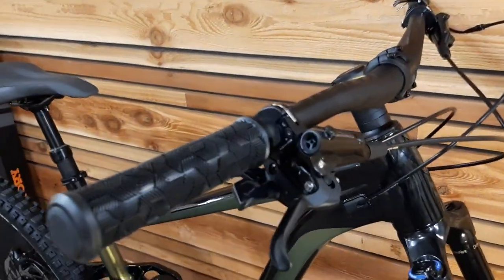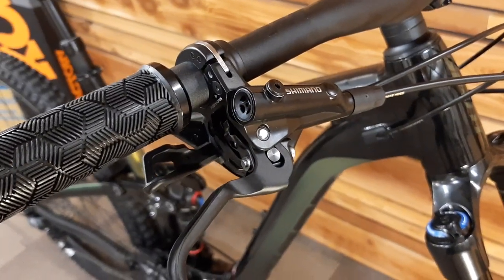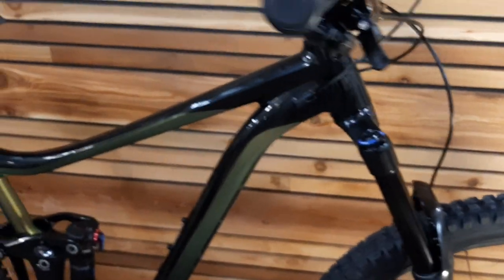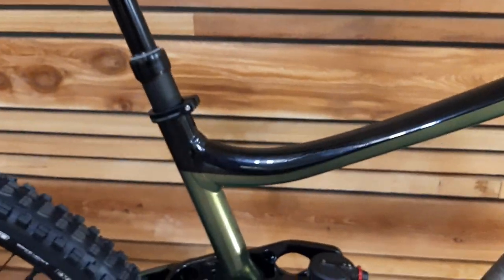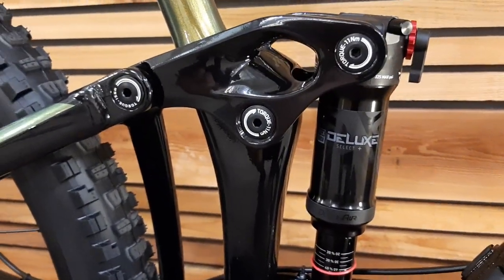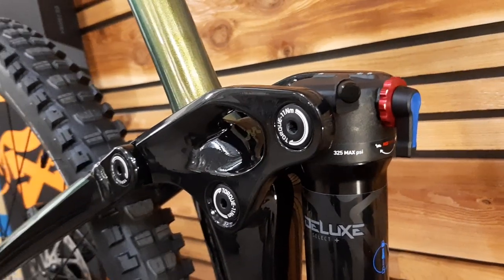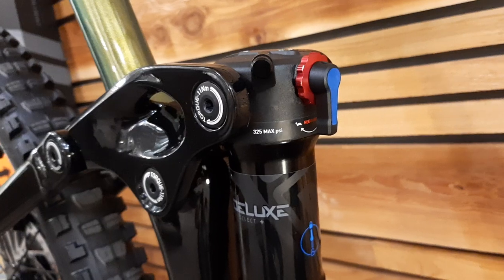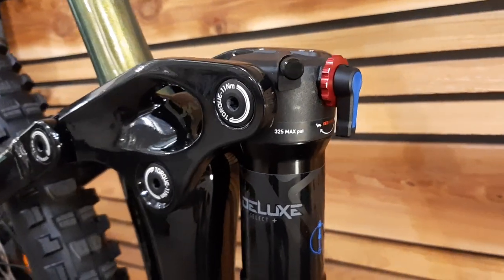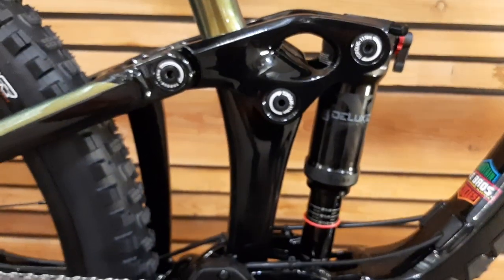We're seeing the unbranded level of Shimano four-piston brakes, which I think is a really cool spec. There's also a RockShox Deluxe Select Plus rear shock — a relatively simple air shock, but you have basically an open or firm switch and rebound control, so it does the general things a shock needs to do.